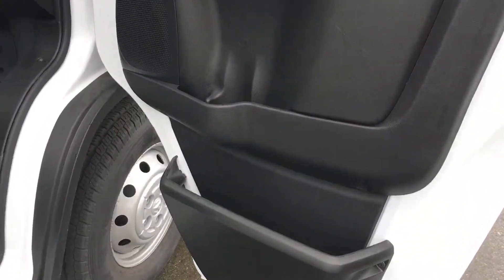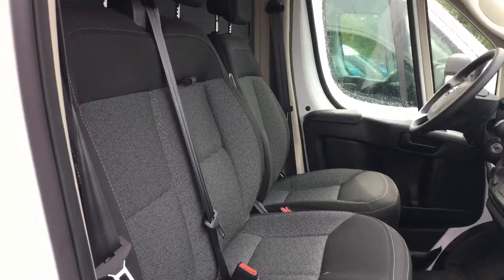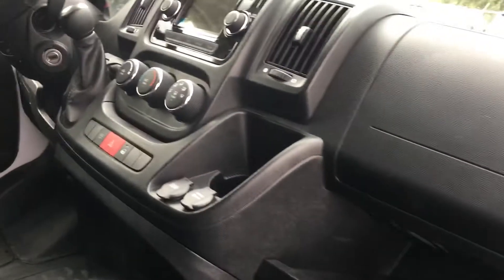Got some door storage for your drinks and such. It's got the bench seats, seating for three, cupholders, glove box, and air conditioning.